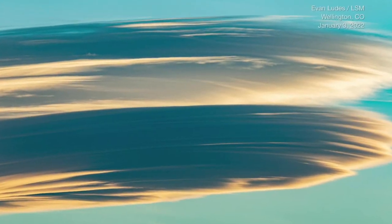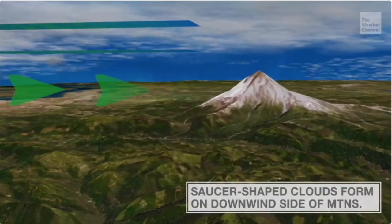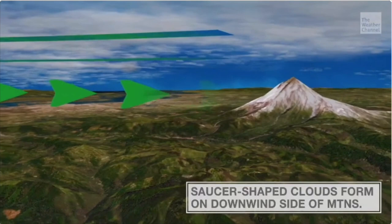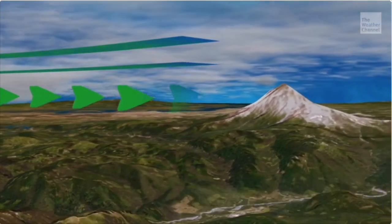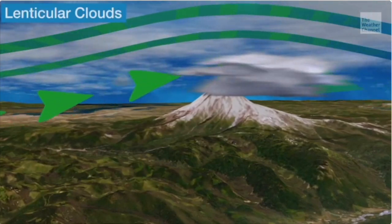In other weather news, lenticular clouds are forming in Colorado. Swirling clouds appear over Colorado winds. These clouds look like mini tornadoes with width longer than height. They form by going past and down mountain winds, spinning the clouds and making them look like a UFO. These clouds do look really pleasing to watch.